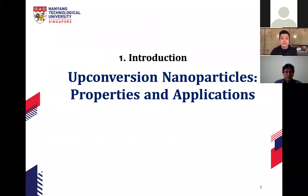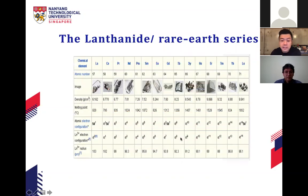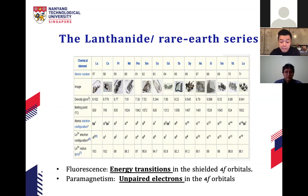Let me start with an introduction of upconversion nanoparticles. Upconversion nanoparticles are inorganic materials — unlike organic chelates or organic compounds, these have a crystalline structure. They belong to the lanthanide series, like gadolinium oxide or erbium oxide, and we dope them with lanthanide materials. One cool thing about lanthanide materials is they have these 4f orbitals, similar to the d-orbitals which give transition metals their unique properties like color.